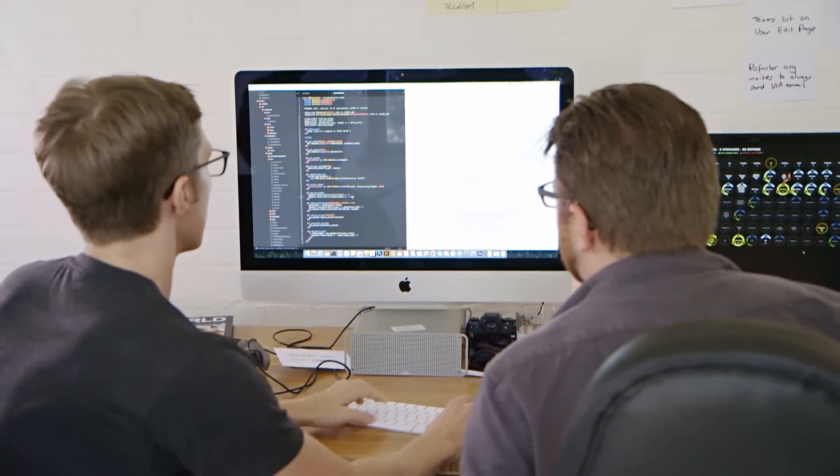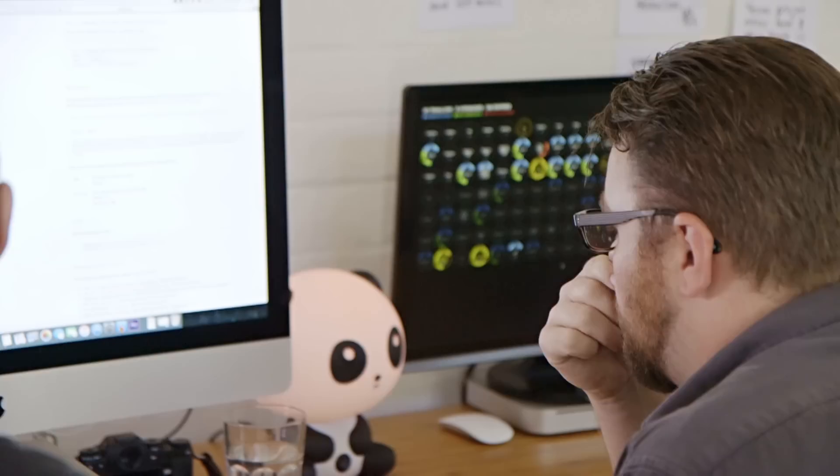Ever since day one my role primarily has been to write the code, test the code, and deploy the code. Intertwined with that I do a lot of customer support, which we do through Fastmail.